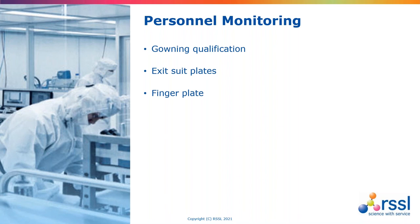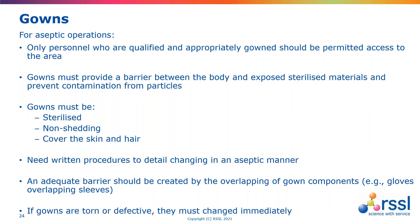An important principle with gowns going into aseptic areas is that only personnel qualified in an appropriate gown should be permitted access into aseptic areas. Those gowns must be sterile, assessed as non-shedding, and covering all skin and hair — that's face masks, hoods, pre-beard or moustache covers if needed, protective goggles, elastic gloves and so on. There should be good written procedures, ideally with photographs, showing the ability to gown appropriately. The gown should be full barrier through overlapping principles so that gloves overlap sleeves. If any gown becomes torn or wet, it must be changed immediately.